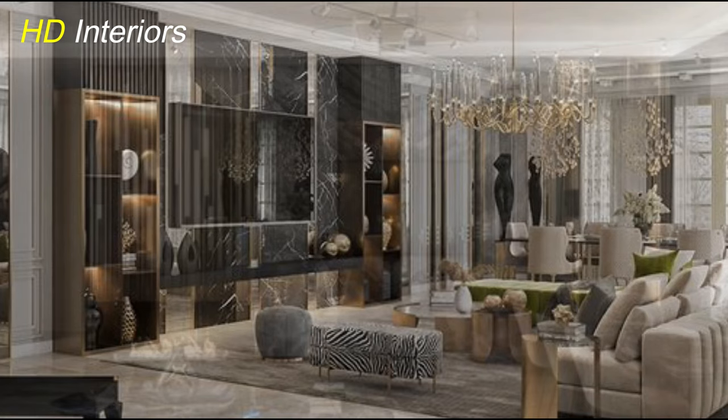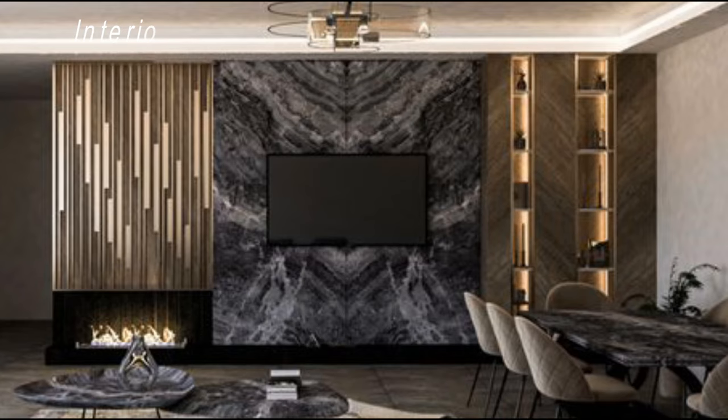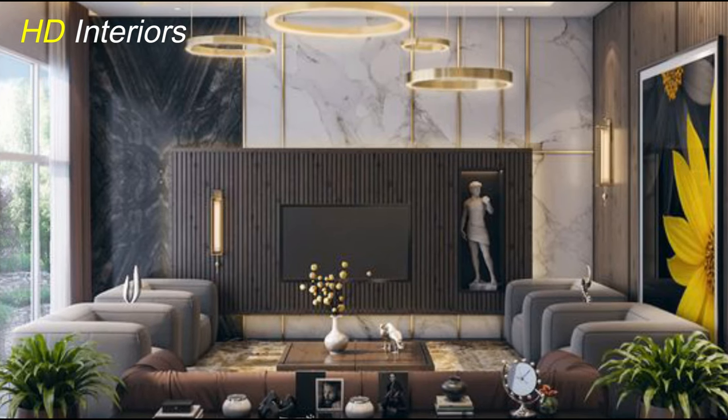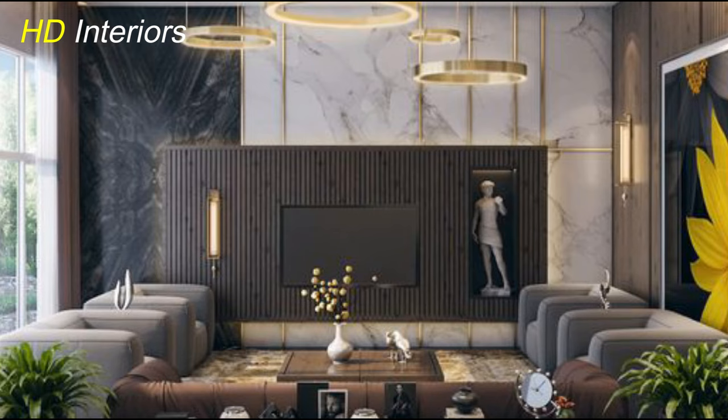Built-in TV units are a game-changer when it comes to optimizing space. Custom-built shelves and cabinets not only frame your TV, but also provide ample storage for books, decor, and more. It's a seamless way to blend your entertainment center with the overall design of your room.